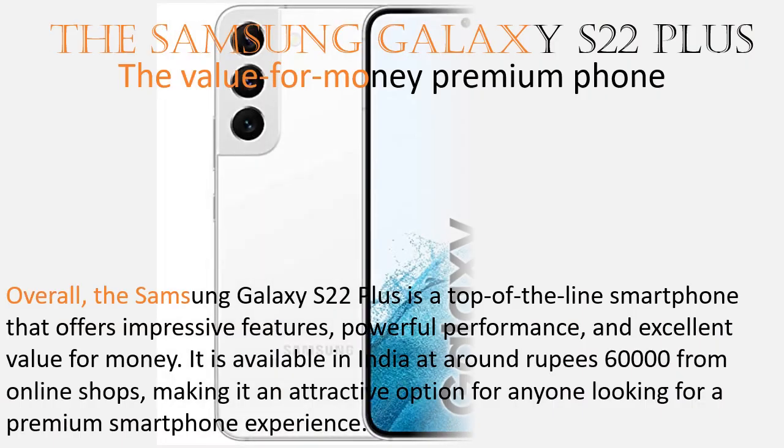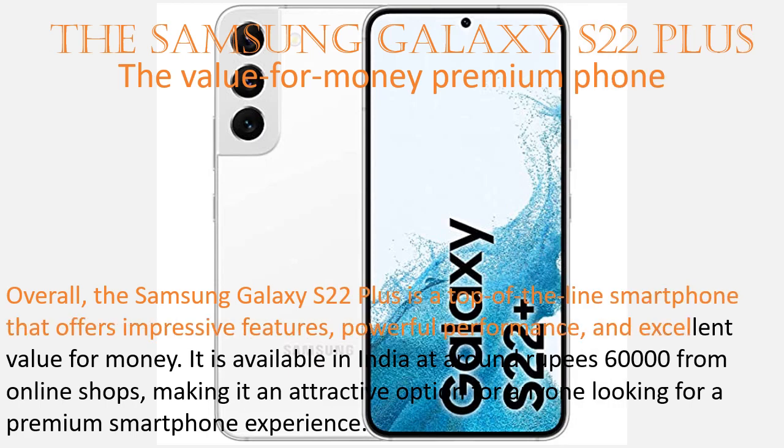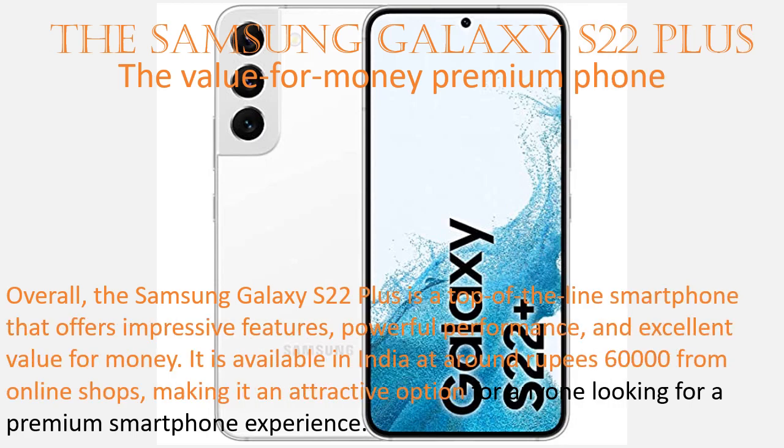Overall, the Samsung Galaxy S22 Plus is a top-of-the-line smartphone that offers impressive features, powerful performance, and excellent value for money. It is available in India at around Rs. 52,999 from online shops, making it an attractive option for anyone looking for a premium smartphone experience.